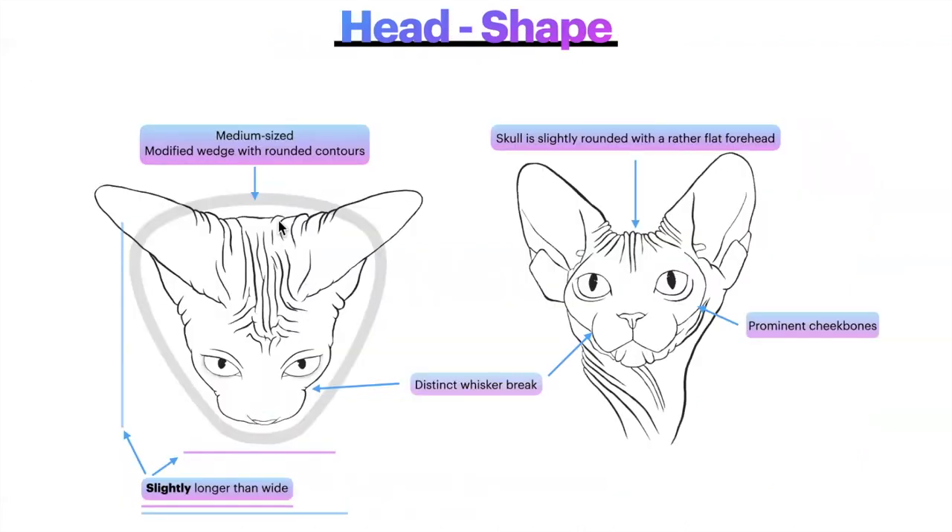The head shape for the Sphinx. The shape is worth 10 points; the head as a whole is 40 points. The head is medium-sized with a modified wedge with rounded contours. When looking at the head from the bird's eye view or from the front, we want a modified wedge with rounded contours — think of a pizza shape with a rounded edge, or a triangle with rounded edges. We don't want anything sharp on a Sphinx. The head is slightly longer than wide, and I've used blue and pink lines here to illustrate the difference in length.